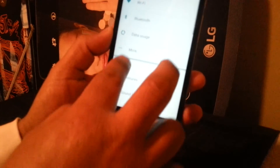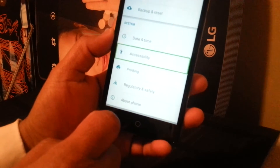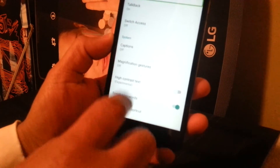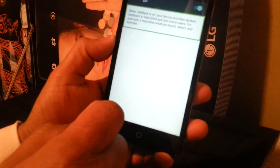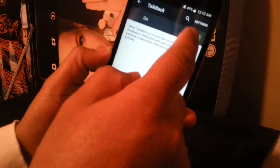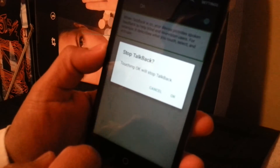Now use two fingers to scroll up and find Accessibility. Once Accessibility is found, double tap it. TalkBack is on, so use two fingers to slide. You're going to turn off TalkBack — select the toggle on the left side and tap OK to stop TalkBack.